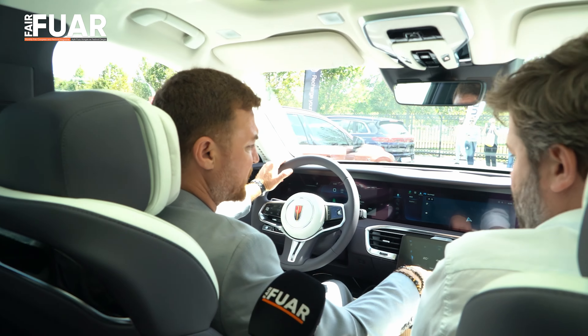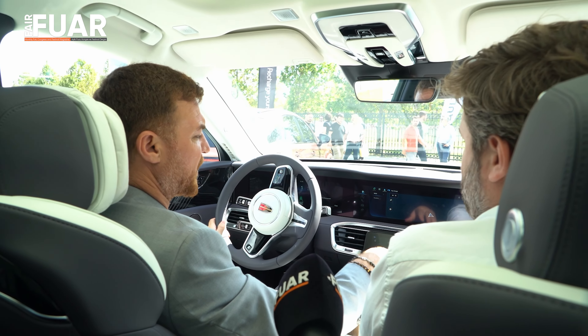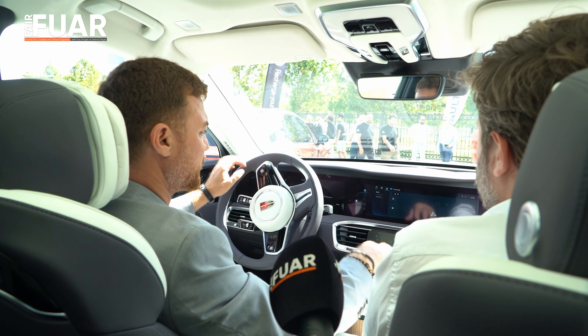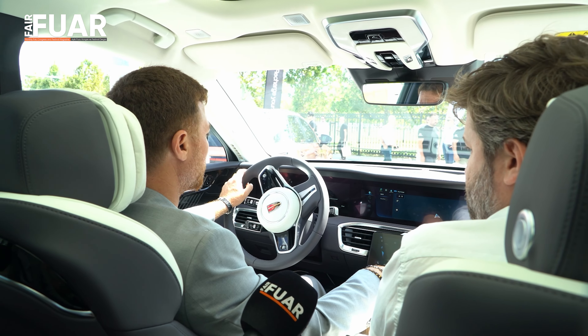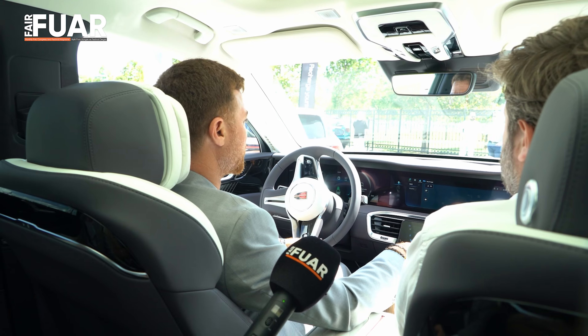Türkiye'de bu anlamda kaç tane araç var? Türkiye'de şu anda ilk etapta 10 adet geldi. Şu anda 8 adedi yollara çıktı.